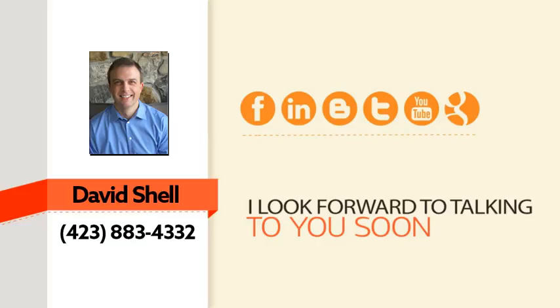I'd love to help you get there. Give me a call right away — in just a few minutes on the phone I can put together a custom plan to help you double your traffic and increase your sales. Here's my contact information. I look forward to talking with you soon. Thanks for watching.